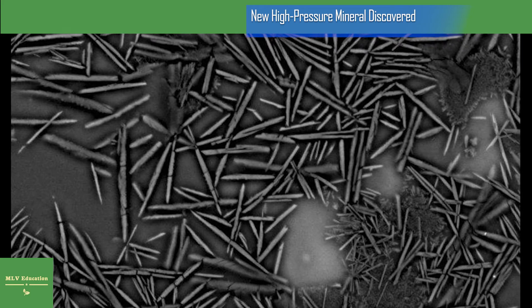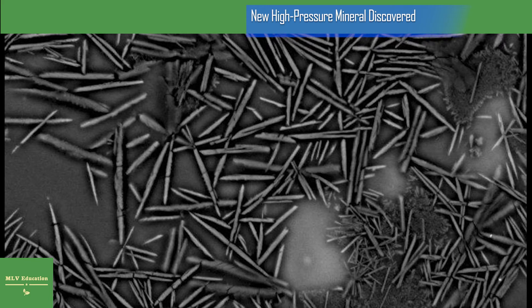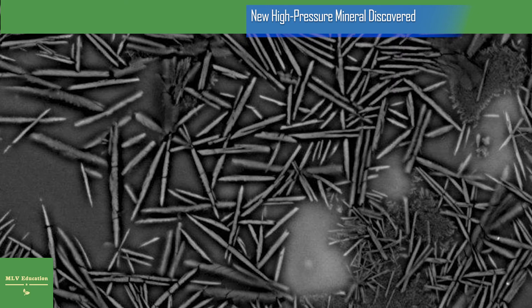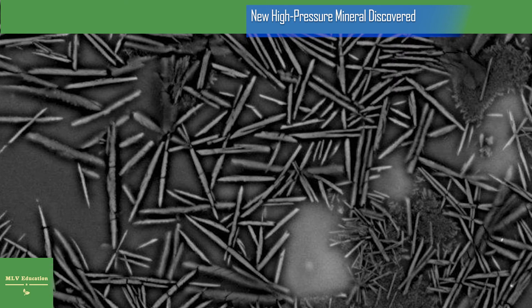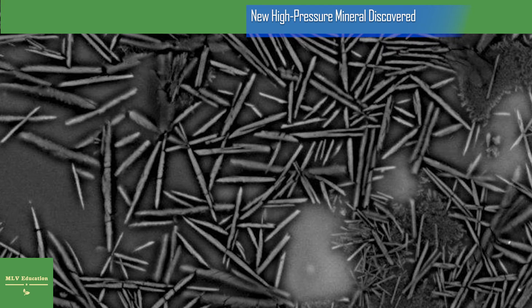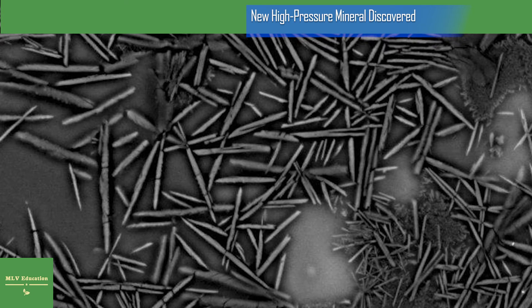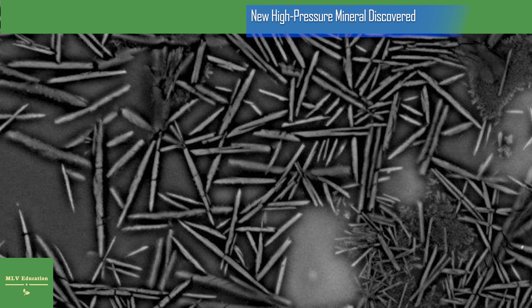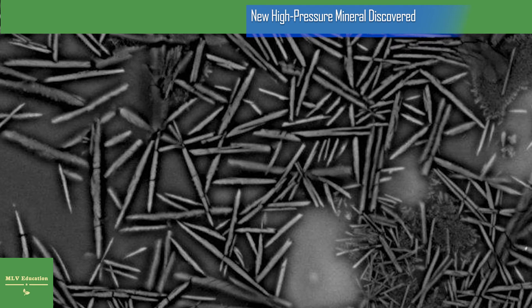The new mineral Donwilhelmsite is the first high-pressure mineral found in meteorites with application for subducted terrestrial sediments. It is mainly composed of calcium, aluminum, silicon, and oxygen atoms. Donwilhelmsite was discovered within shock melt zones of the lunar meteorite Houdalitis O01, found in 2014 in the Western Sahara. This meteorite is compositionally similar to rocks comprising the Earth's continents.